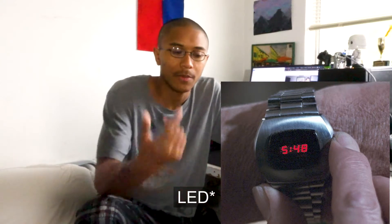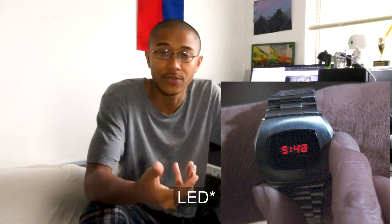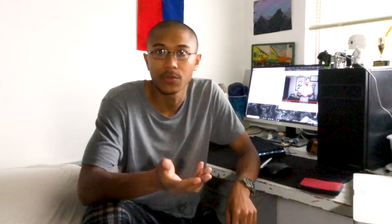LED wristwatches came before LCD wristwatches. LCD watches are pretty much every single watch you see today. I'll put some photos up — basically the ones that you have to touch to turn on, because they use up a lot of energy displaying the time. You know when a wristwatch has that kind of soft hue about it? Those are LCD wristwatches. But if they're bright, they're LED — so just keep that in mind.